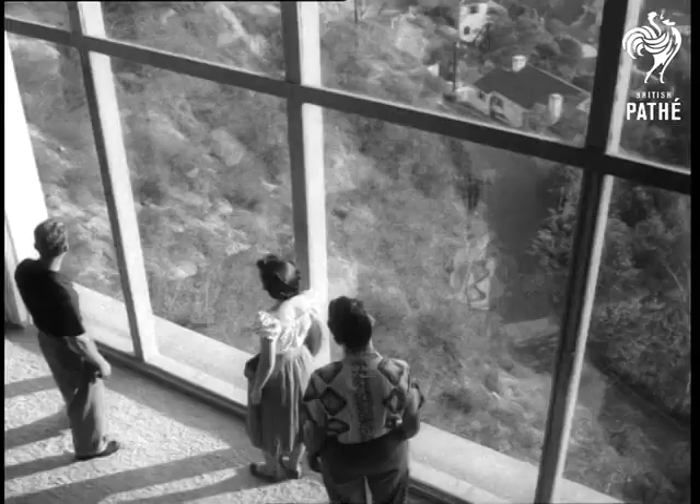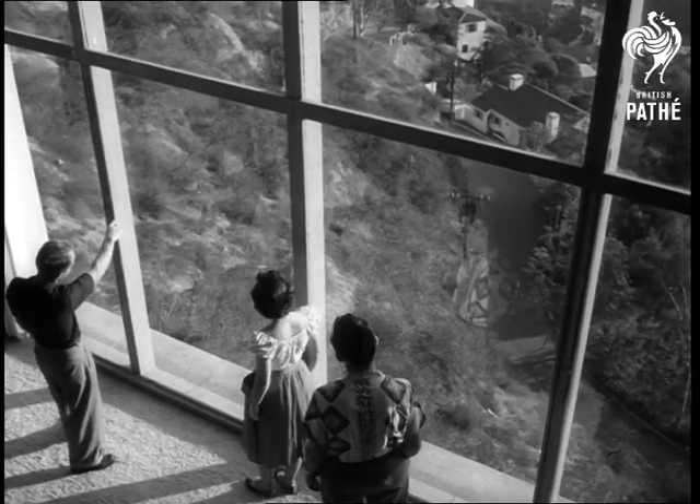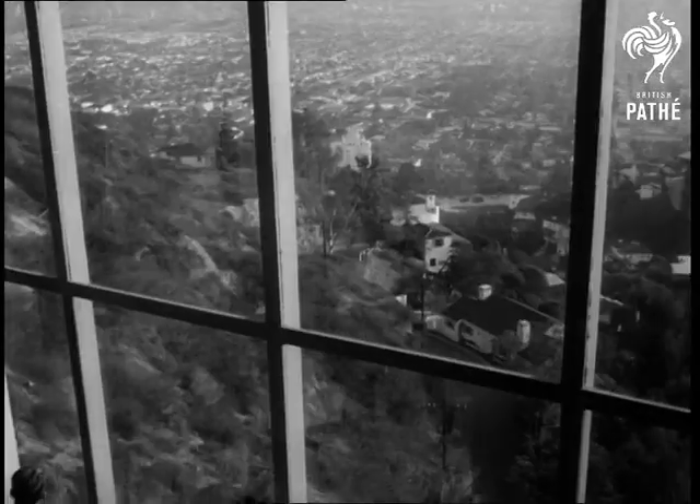It's a modern house in the sky — visible proof that you can live with practically no visible means of support.